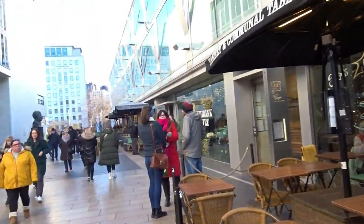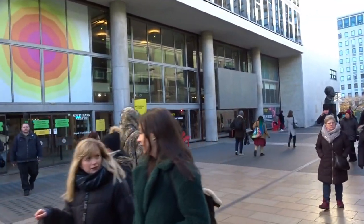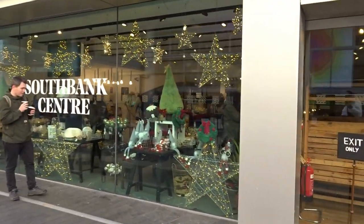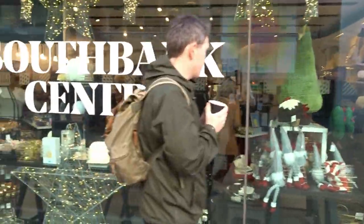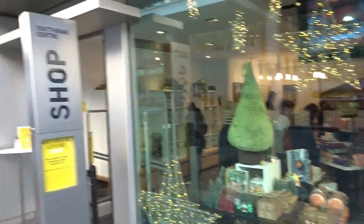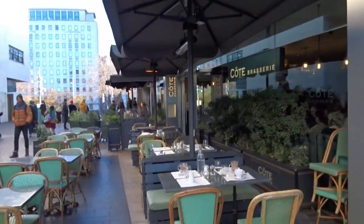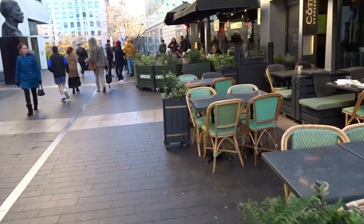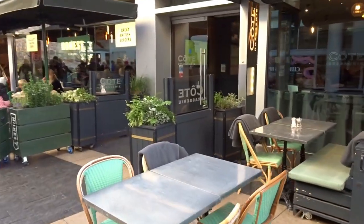On the left we have the South Bank Centre — not quite sure, might be cinema, probably does events like that. Then there's a little South Bank Centre shop selling all Christmassy type of stuff. And then Cote Brasserie — it looks like someone's sat there as there are a couple of cold coffees on the table, but I think everyone's going inside today. Too cold to be outside.